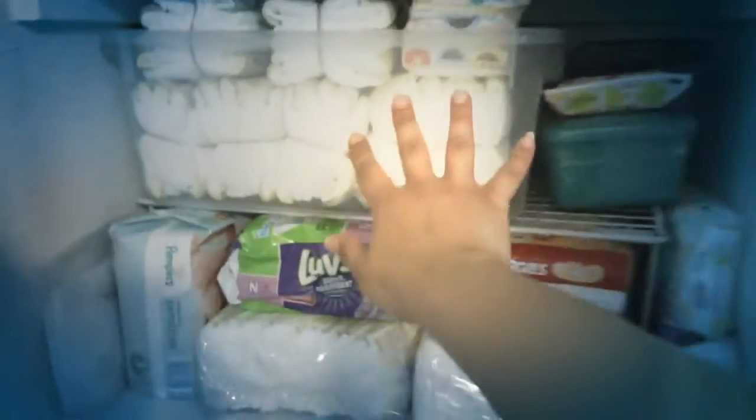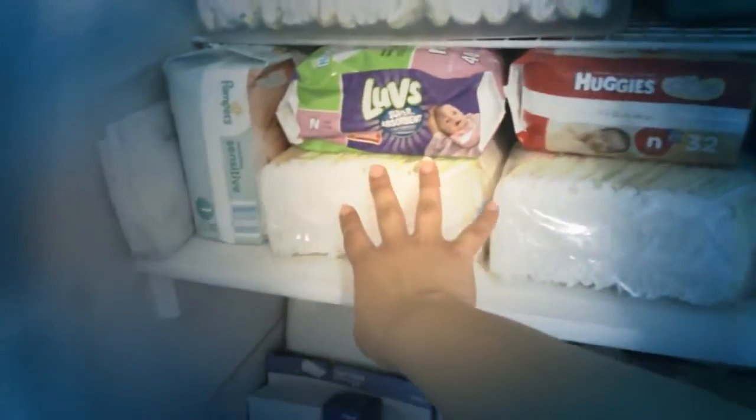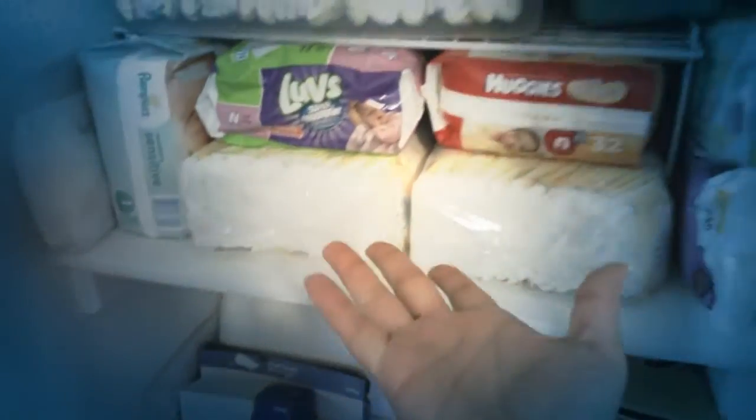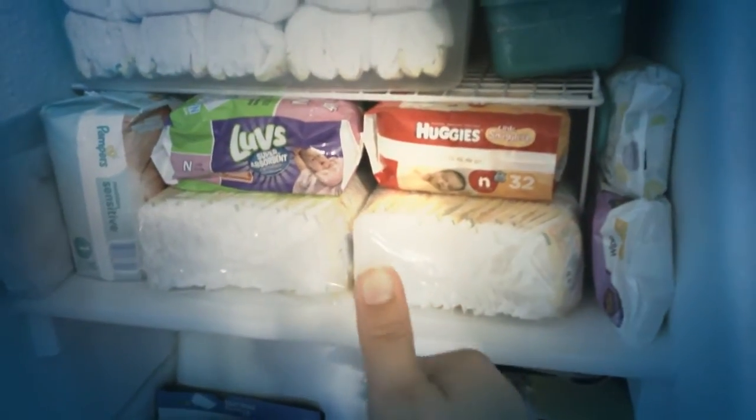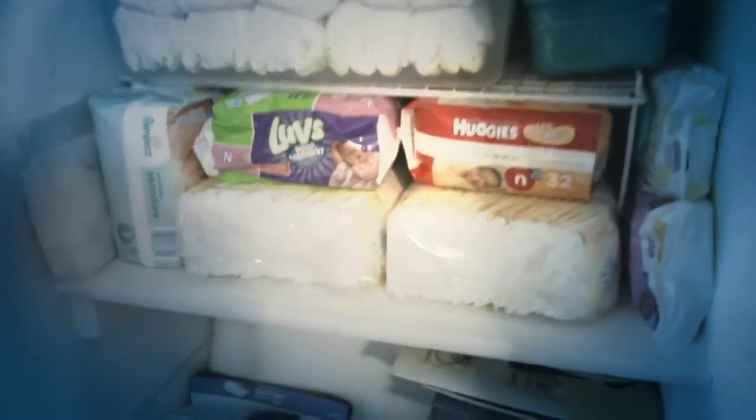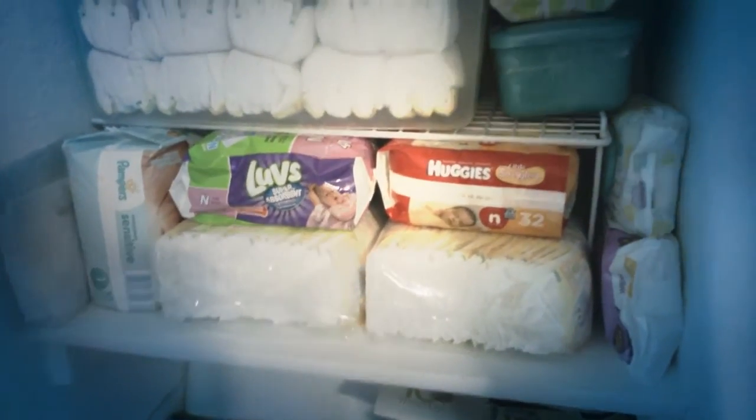Over here on the shelving I have some diapers — all size ones in different brands: Pampers, Huggies, and Luvs. I'll be able to try them all and see which I like best, because I hear a lot of people say you'll have a preference. The rest of the shelving still has stuff I need to organize.